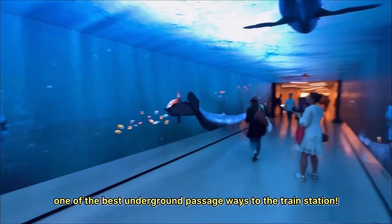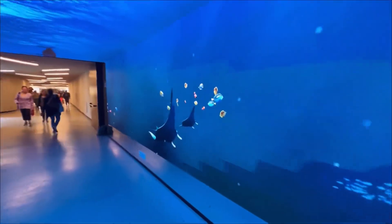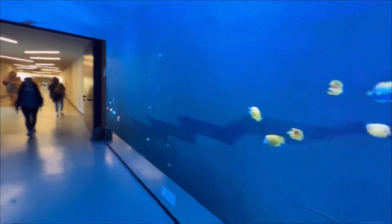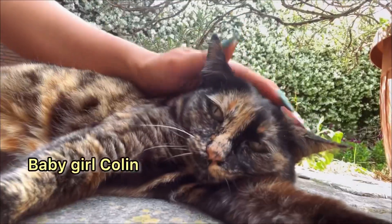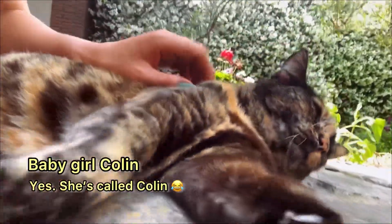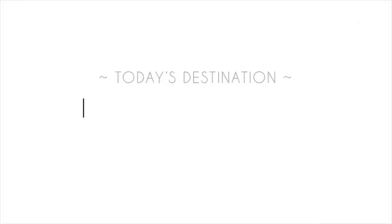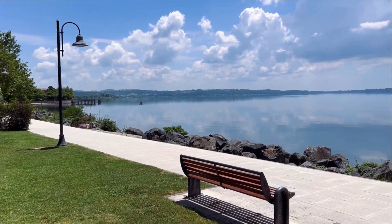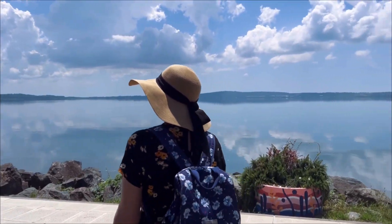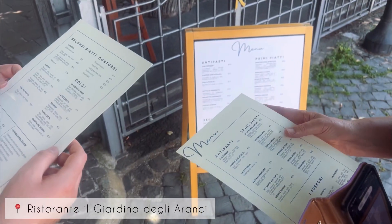There are so many little towns and villages nestled around Lake Bracciano so we decided to visit Trevignano Romano and went out to eat.